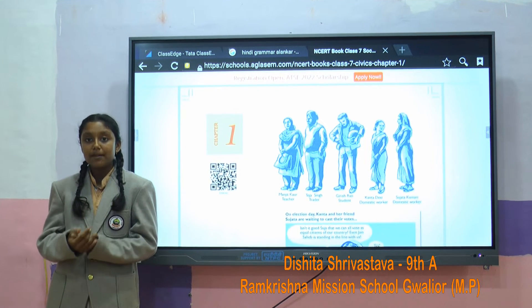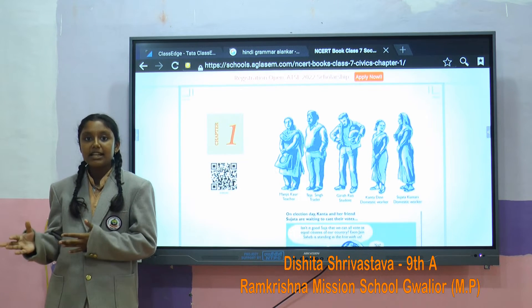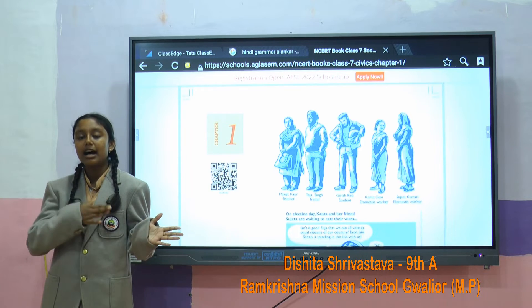We also use this flat panel to view circulars and PDFs that are sent to our school regarding different competitions.